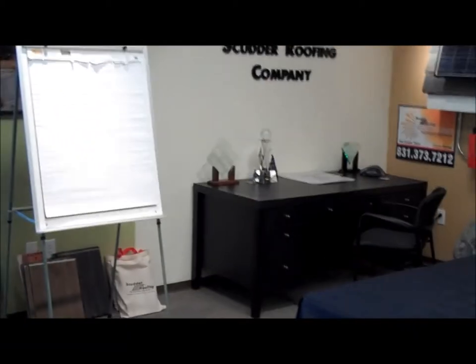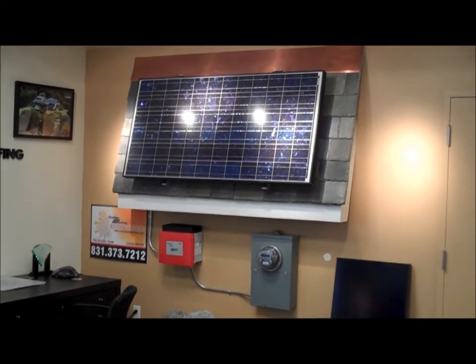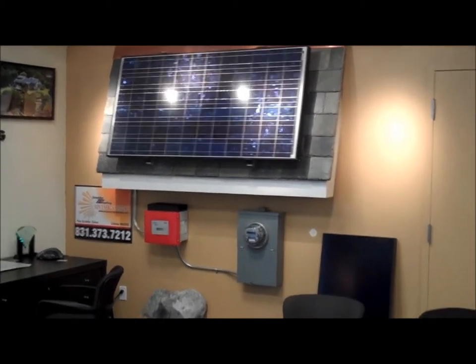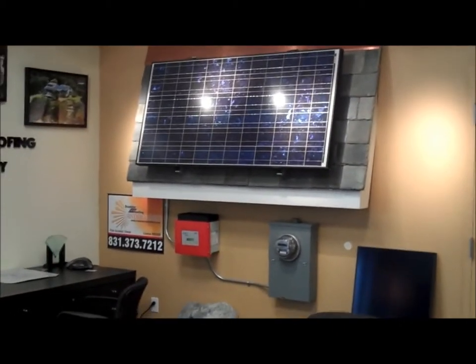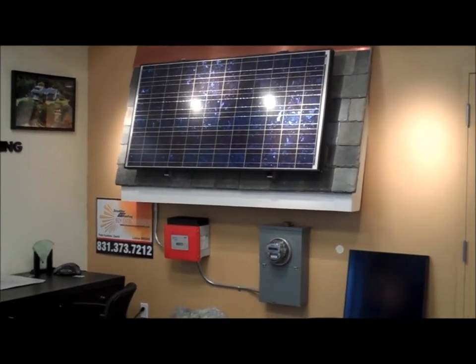As you can see, we set this up almost like a little conference room in the back portion of our showroom. This is our solar area as well — we do PV solar. We're pretty proud of that; we've been doing it for about five years now and it's been doing really well. It integrates very well with our roof system, so we get the long-term warranties with our roof.